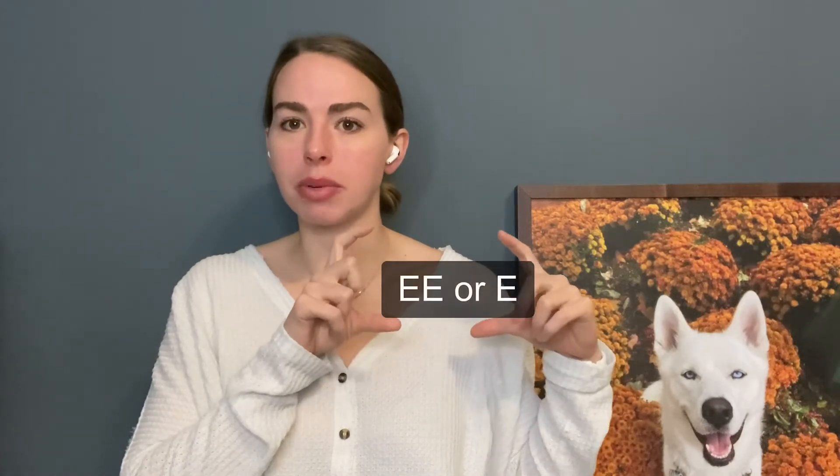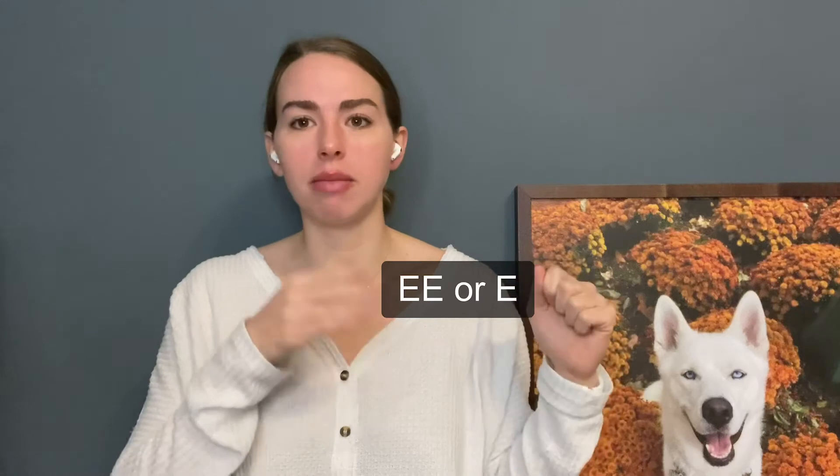Sometimes there are buttons that look like a capital E or two capital Es on your calculator. That represents the same thing as ×10 — so if you wanted to do 4 × 10⁶, you would just type 4E6. Also know how to convert to and from scientific notation, because depending on which section of the book you're in, working with very large or very small numbers in scientific notation will make your life much easier.